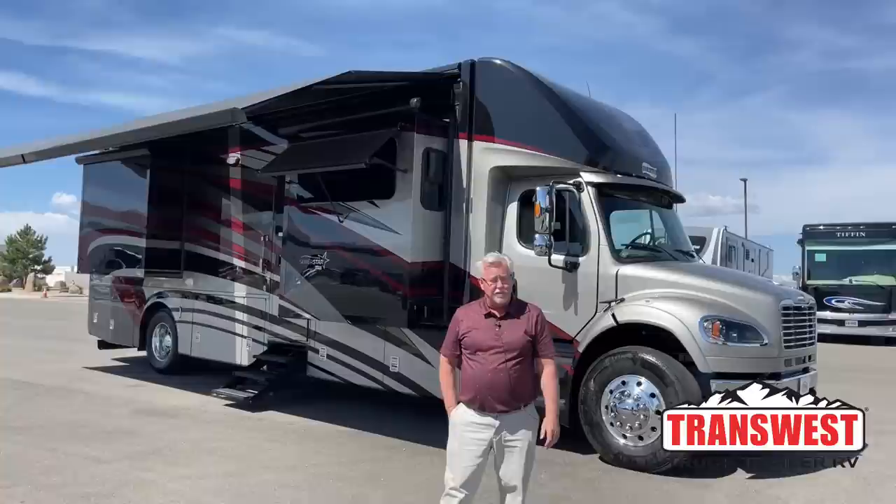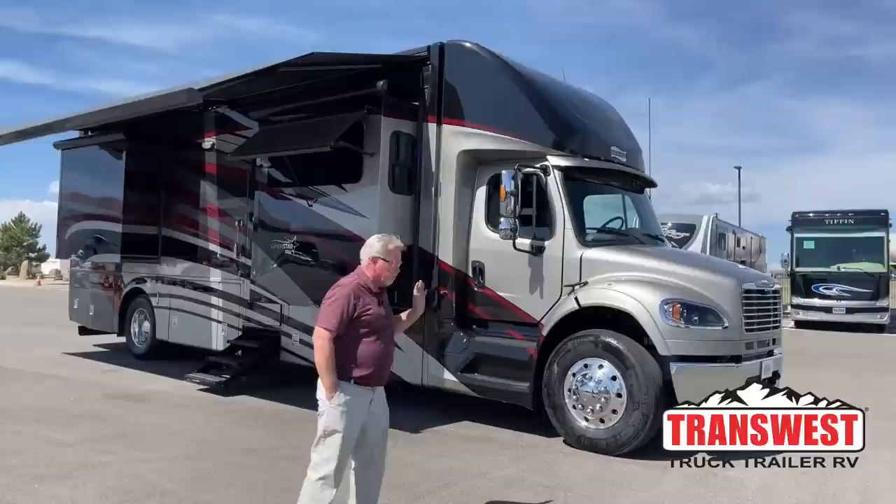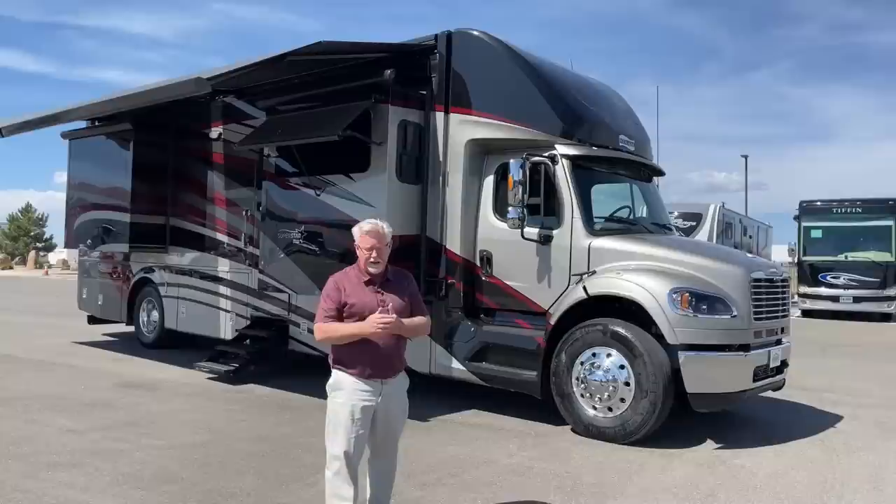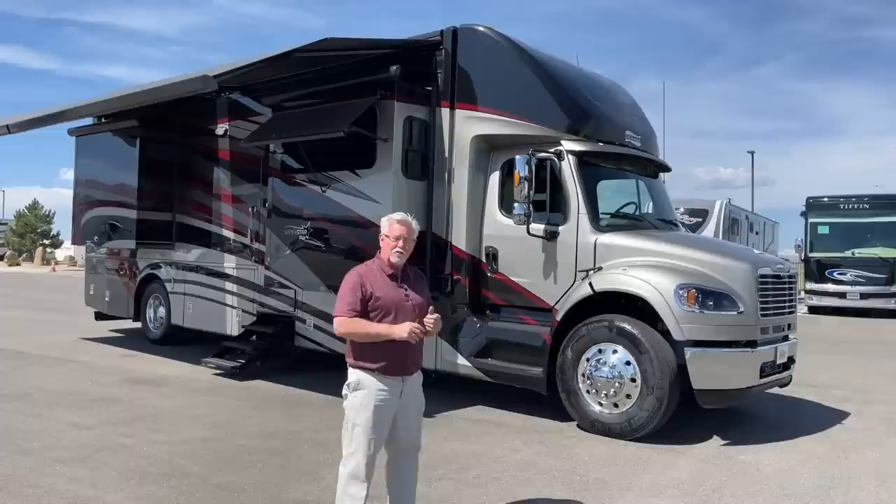Good morning everybody, and welcome back once again to TransWest Truck Trailer RV. My name is Mark Love, and today I'm going to be showing you a brand new unit. This is a pre-ordered unit for a customer, so it's not available, but the Superstar 3727 is just a great floor plan. We don't get these in often enough, and we want to show everyone we get. So today we're going to walk around this 2022 Superstar 3727.